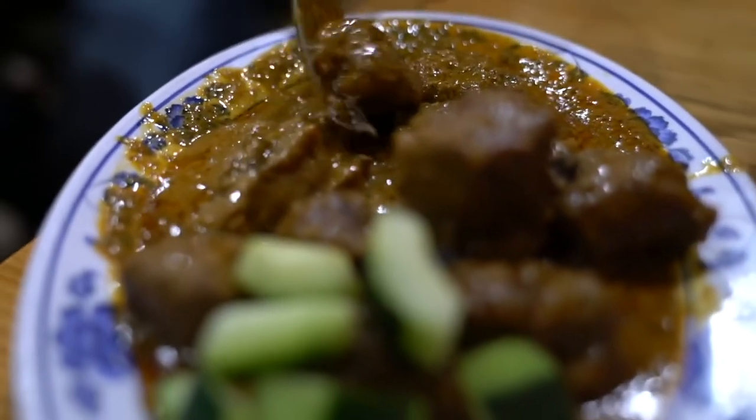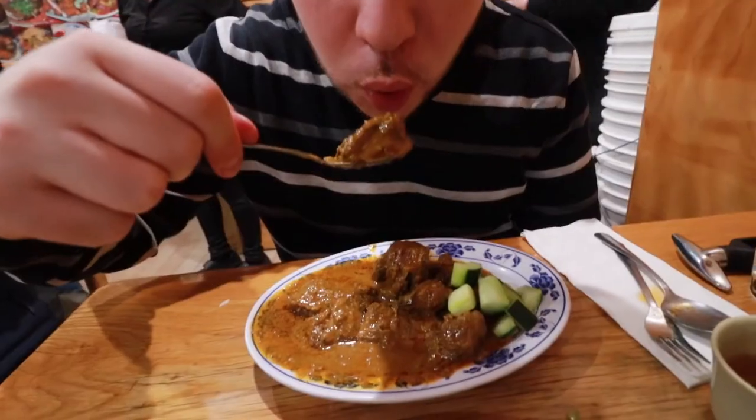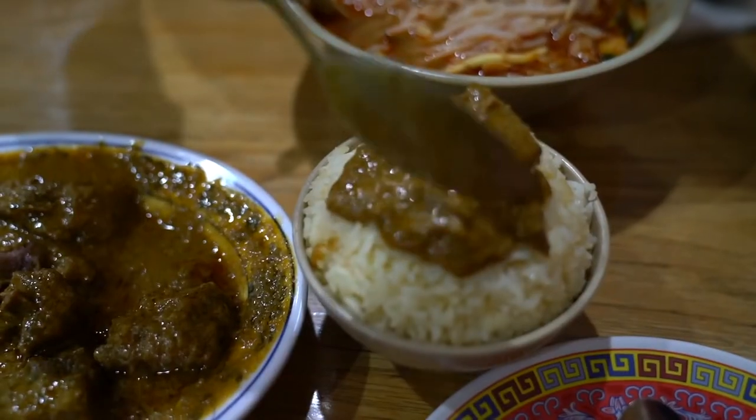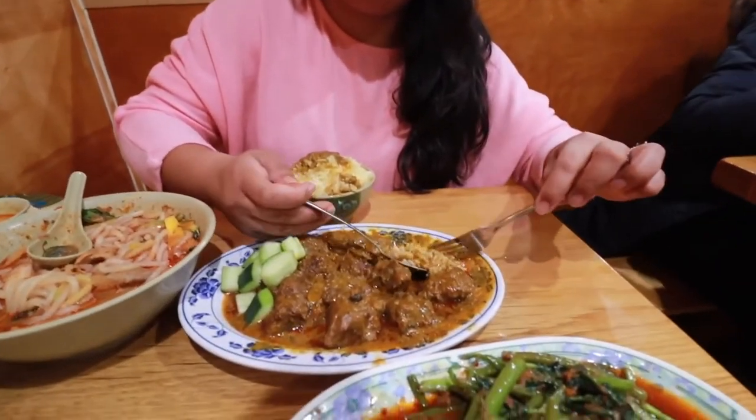Of course we had to get the beef rendang. On the menu they call it 'love me tender' because the beef is supposed to be very tender. Beef rendang is cooked in coconut milk — not very spicy — and you can taste a little cinnamon, a little clove, and a little lemongrass. Very nice. We got chicken fat rice to go with it; you definitely need some rice to absorb that sauce.